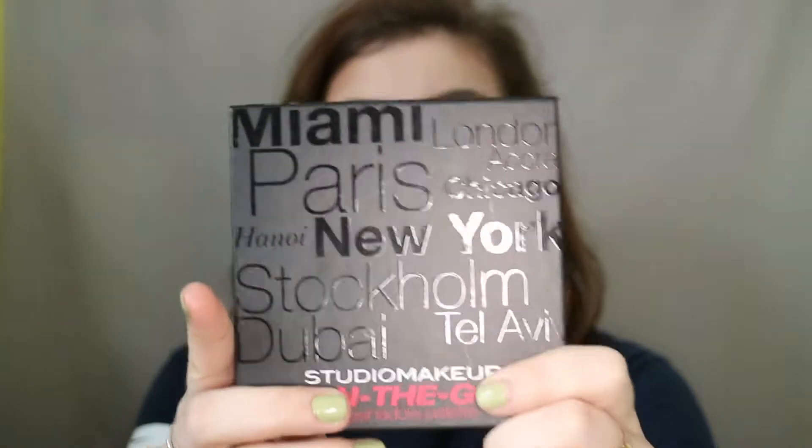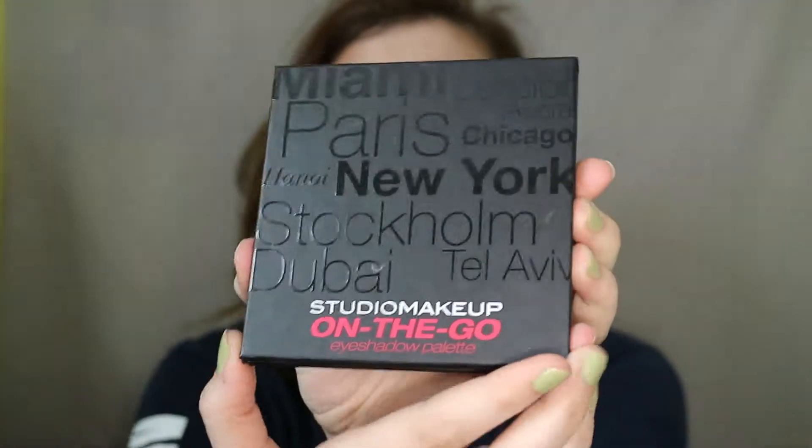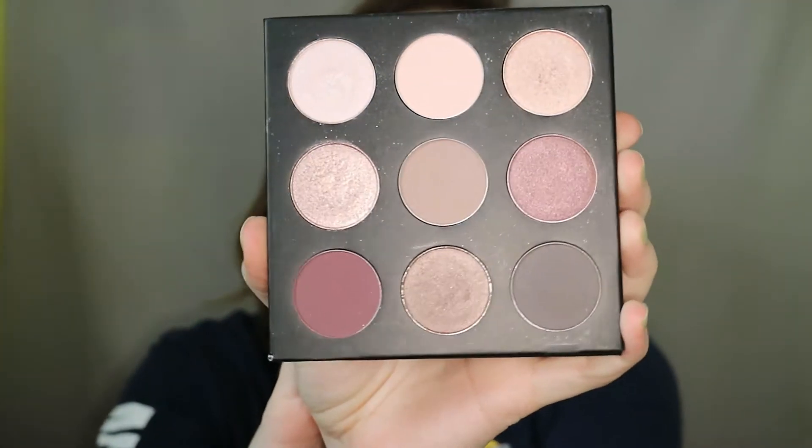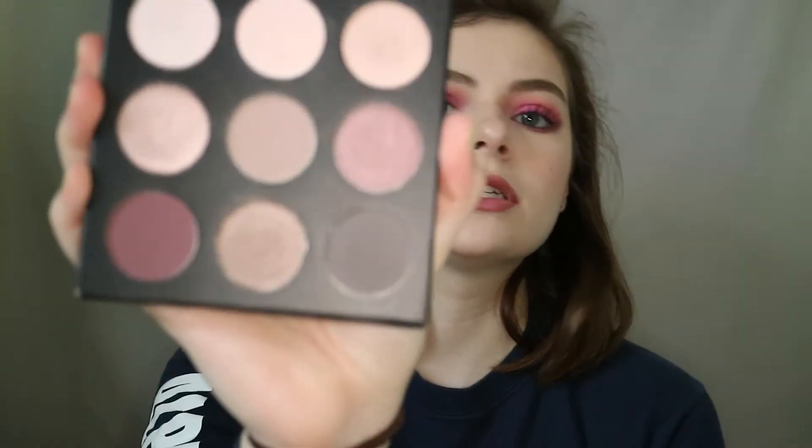So the first thing I'll be talking about is this Studio On The Go makeup palette in the shade Cool Down. This is what it looks like on the inside here. They do have some really pretty mauve and purple shades and I really do like the shade selection. As you can see, I have used this quite a bit.